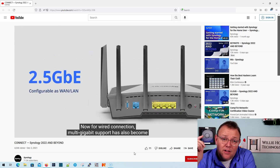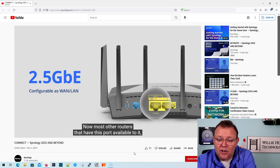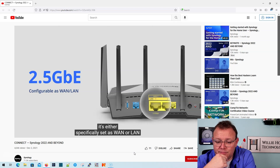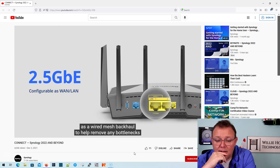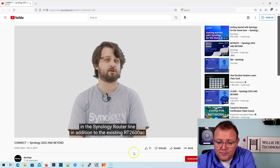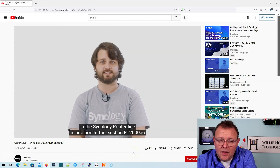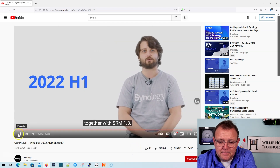We're going to have 2.5 gig interfaces. It looks like it has a single 2.5 gig port that can be specifically set as WAN or LAN — and you can actually configure and change it as you need. On the Synology router, you can utilize it as a WAN port for multi-gigabit broadband plans, as a LAN port connecting to devices that support 2.5G, or as a wired mesh backhaul to remove bottlenecks for devices connected down the line.